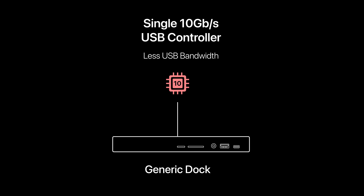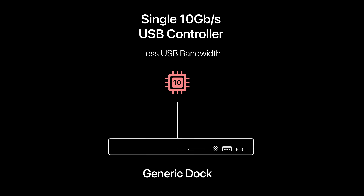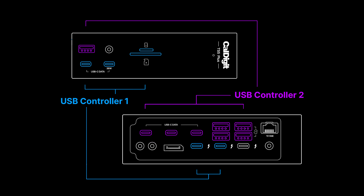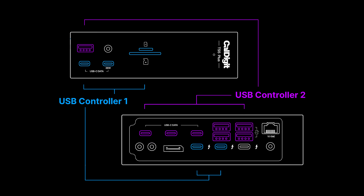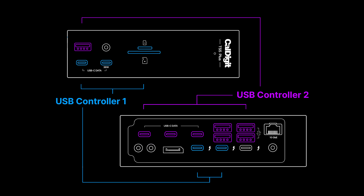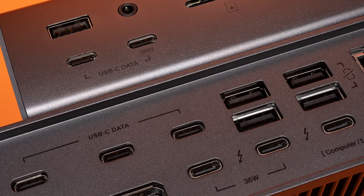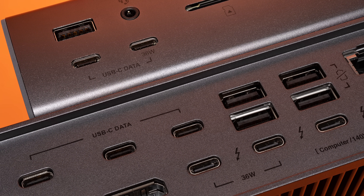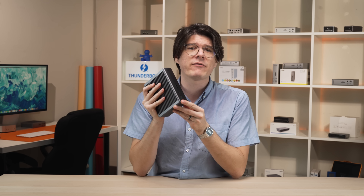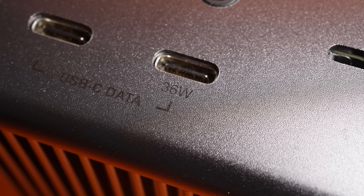Typically, a Thunderbolt dock has just one 10 gigabit per second USB controller, which every single USB port on the dock routes through. This means the sum total bandwidth of every USB connection on the dock can reach 10 gigabits per second at most. By adding a second 10 gigabit per second USB controller, the TS5 Plus allows for double the USB bandwidth over other docks. This means it can pack in a grand total of 10 USB ports — 5 USB-A and 5 USB-C — all operating at 10 gigabit per second speeds and providing up to 7.5 watts of power each, save for one front USB-C port that can fast charge at up to 36 watts.